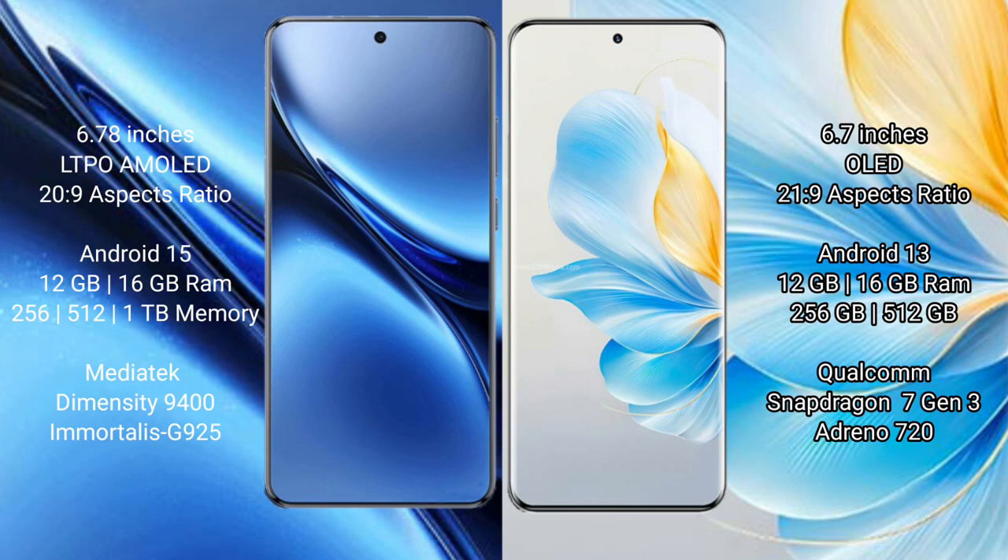Vivo X200 Pro runs on the Android 15 operating system. Honor 100 runs on the Android 13 operating system.